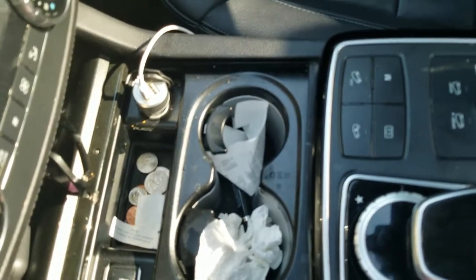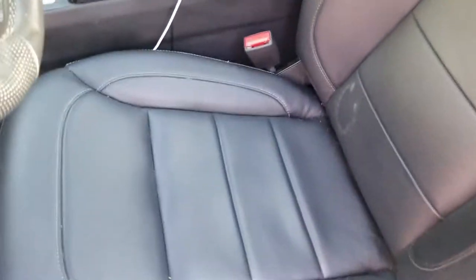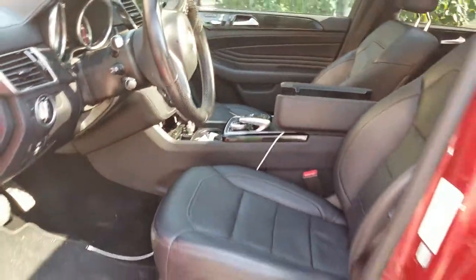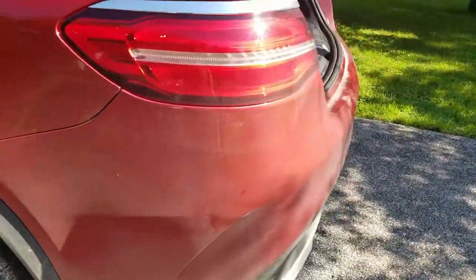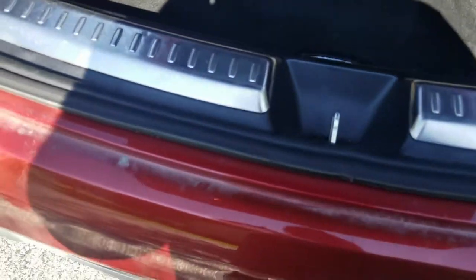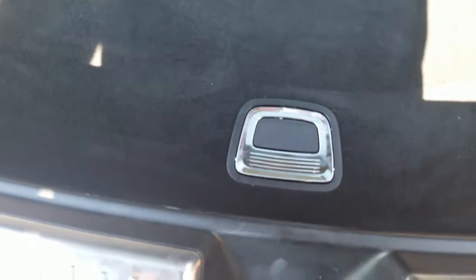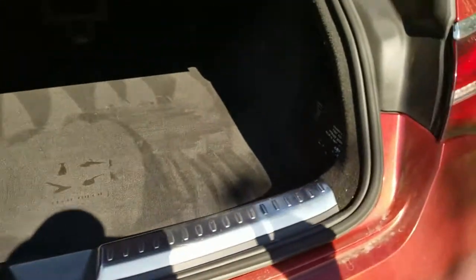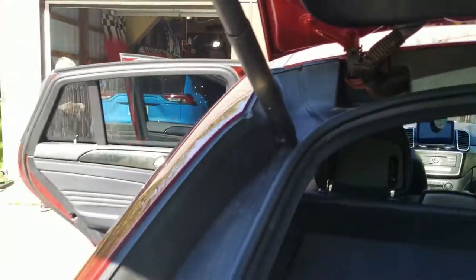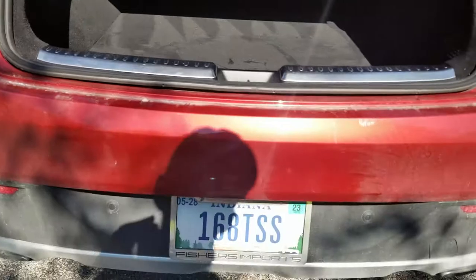There's a couple old dirt items, and the owner said there was some stuff in here that was of concern, so we're going to make sure we address that. Getting around to the back of it, there's just a little bit of dirt here and there. In that trunk jamb, the owner said something was spilled back there and it was a little bit wet — we'll make sure we address that as well. In this rear hatch jamb there's some dirt back there too.